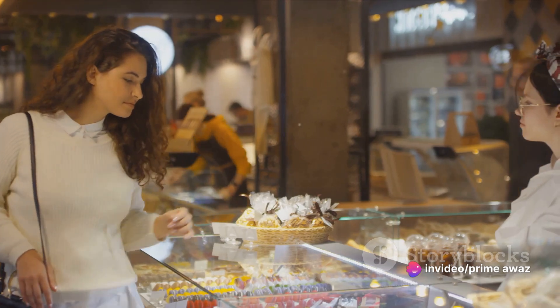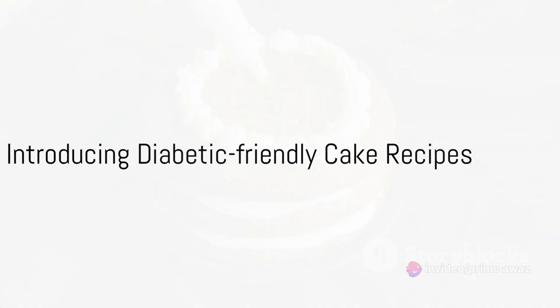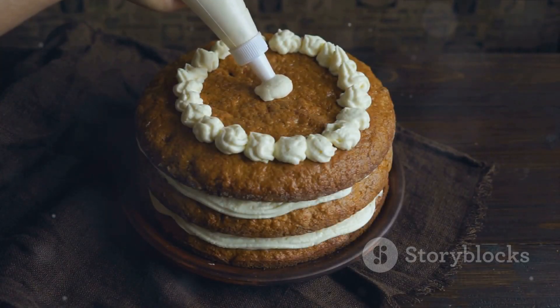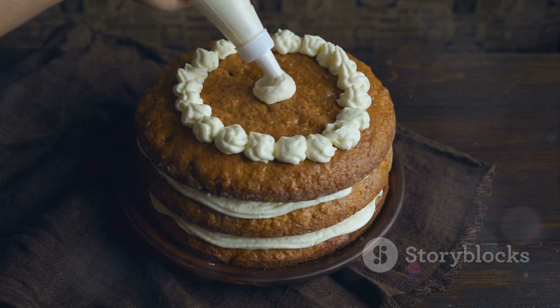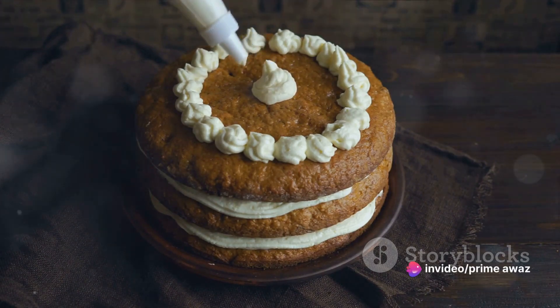Don't despair though, because we have the perfect solution for you. Imagine a cake that not only satisfies your sweet tooth, but also aligns with your dietary needs. Sounds impossible, right? But it isn't. Let's dive into the world of diabetic-friendly cakes that won't spike your blood sugar levels.